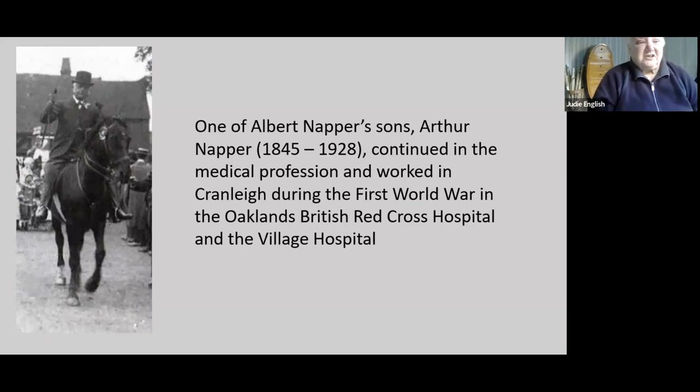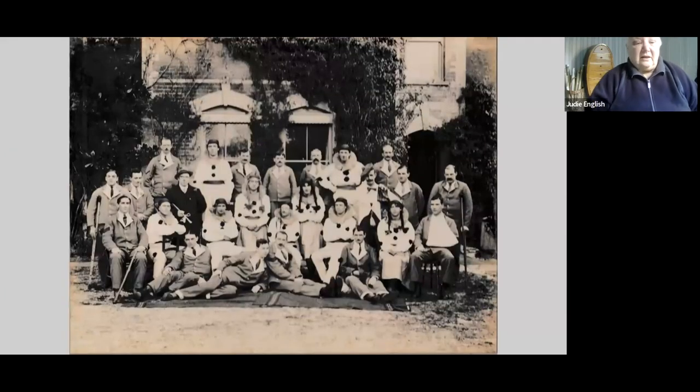After Albert Napper, one of his sons, Arthur Napper, continued in the medical profession — virtually every picture of him has him on horseback. He became a doctor again, worked in Cranley during the First World War, and was both the doctor for the village hospital and for the Red Cross hospital. Cranley, with a railway line down to the coast, was one of the places to which patients — soldiers brought back from the front in France — could be taken up to a hospital in the southeast. Cranley received a number of these, and those are the World War One soldiers outside Oakland's, the Red Cross hospital.